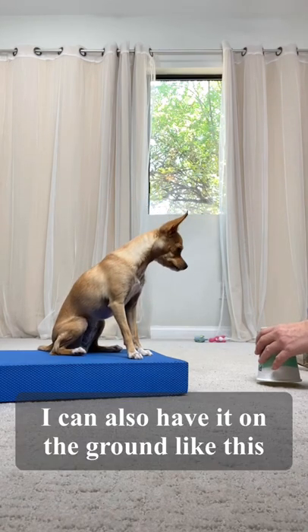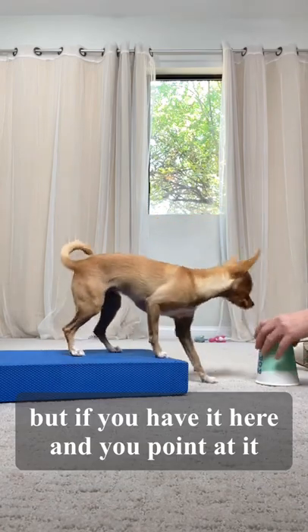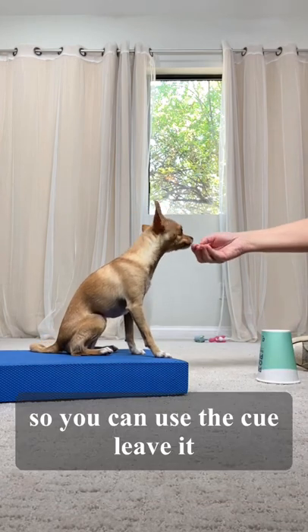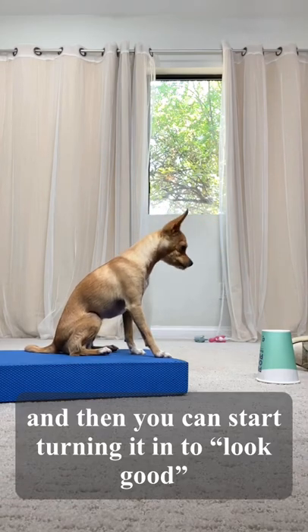I can also have it on the ground like this. But if you have it here and you point at it, usually dogs will think you want them to eat the treat. So you can use the cue 'leave it,' and then you can start turning it into 'look.'